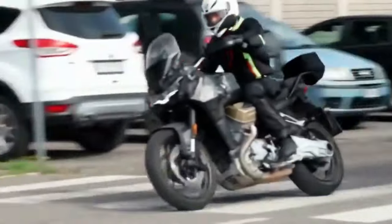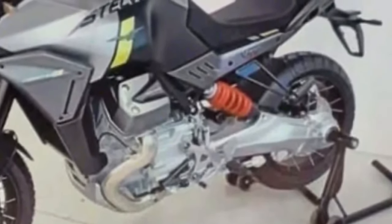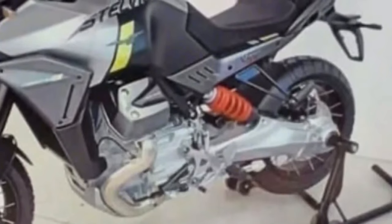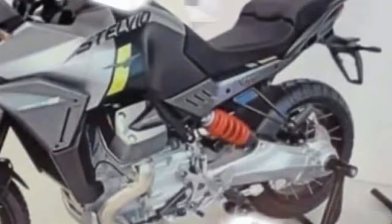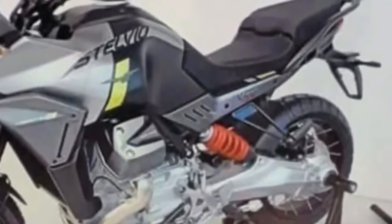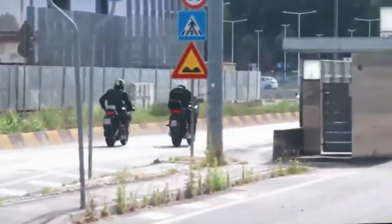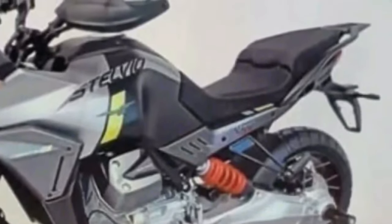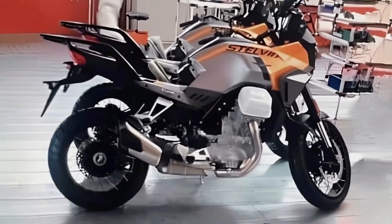Instead, the tank now has beefy indents, possibly to help lock the knees when standing up. At the opposite end, you get a massive luggage plate in place of the Mandello's sleek grab rails, partnered by a short new exhaust with a dual-tone finish. The overall ruggedness has increased thanks to a tall transparent windscreen, spoke wheels and handguards — all missing on the existing ADV — rounding off the design with a set of new color options.